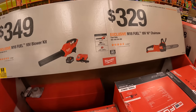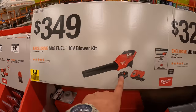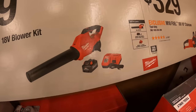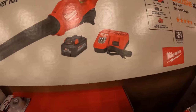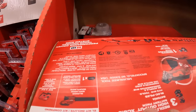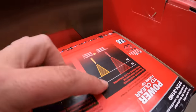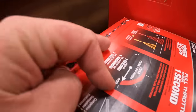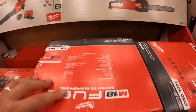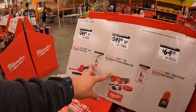Remember, leaves are going to fall soon, so a chainsaw and leaf blower are going to come in handy. The leaf blower is $349 with an 8-amp-hour high-output battery and rapid charger — 450 CFM, 4 pounds. The 16-inch chainsaw tool only is $329. Imagine those cost cheaper than the pruning shears — that's crazy.